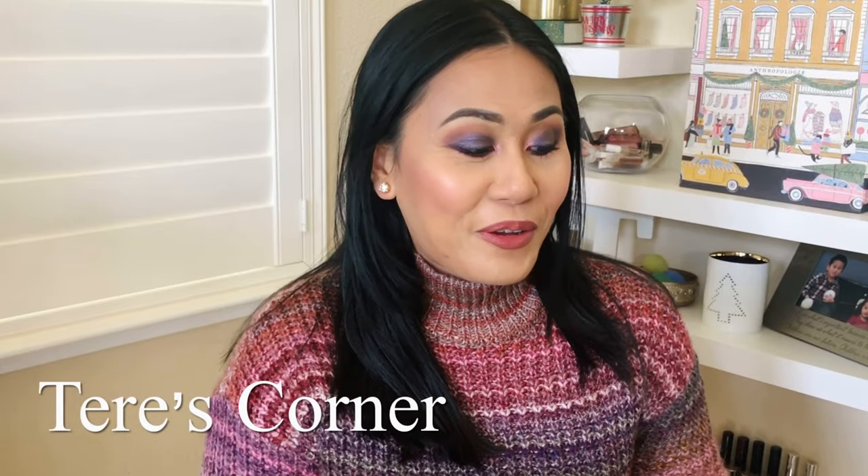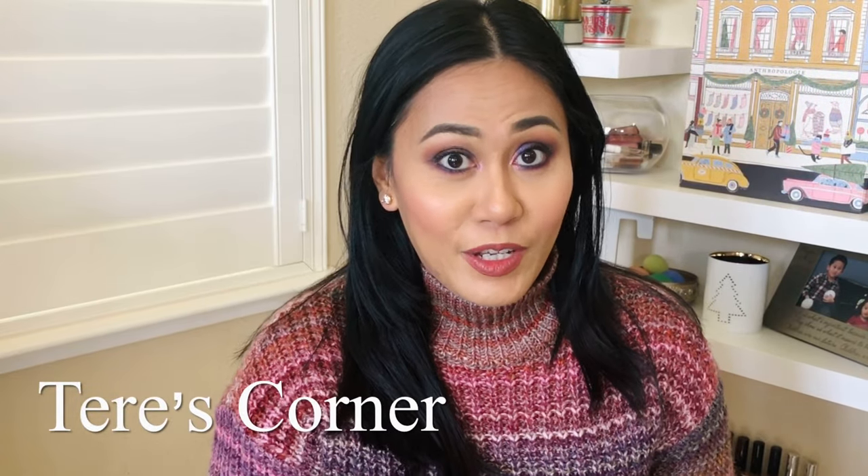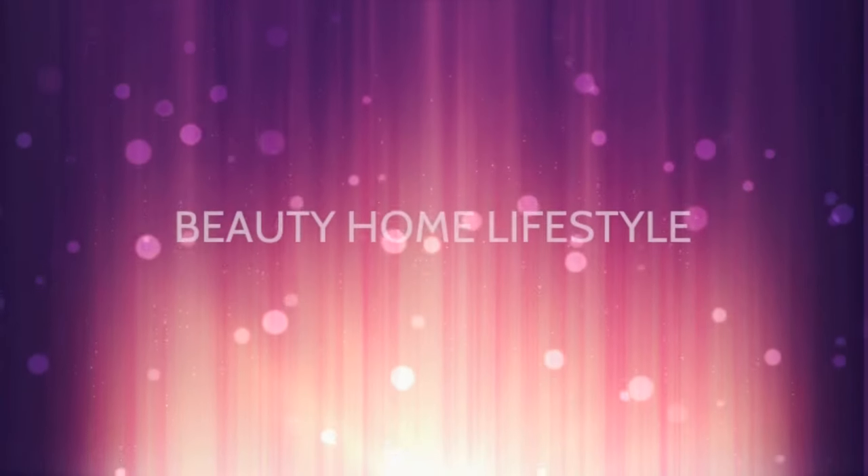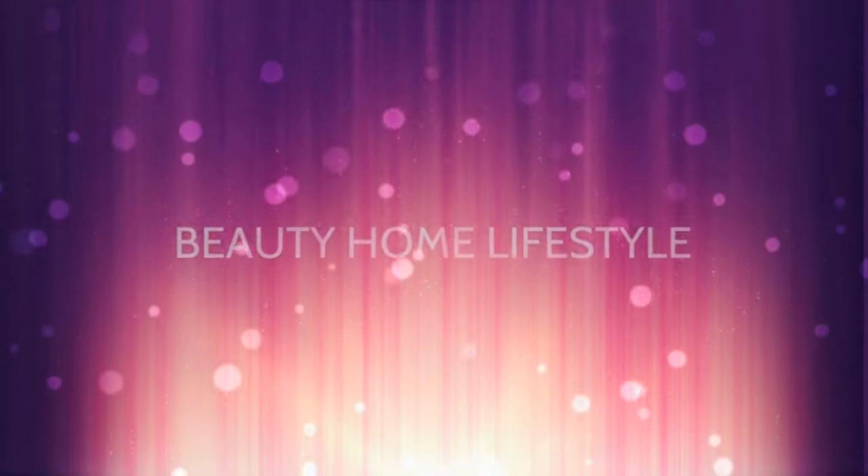Hi guys! Welcome back to my channel. Today is an exciting video because this video is in collaboration with LuxSB. I came across their webpage, asked a few questions, and they actually asked to collab with me. I love that certain brands actually want to work with small YouTubers like myself — not every brand is open to that. I'm so thankful that they wanted to collab with me.